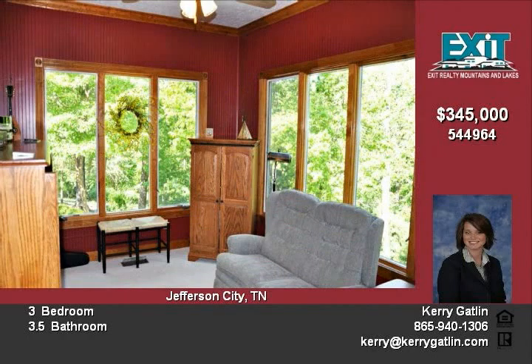Front porch with lake and mountain views, lots of built-ins and upgrades, extensive landscaping, and much more.